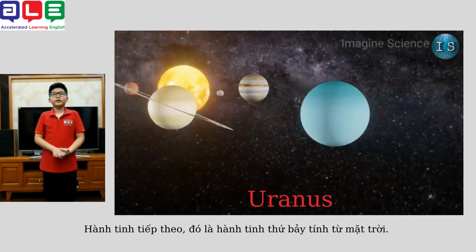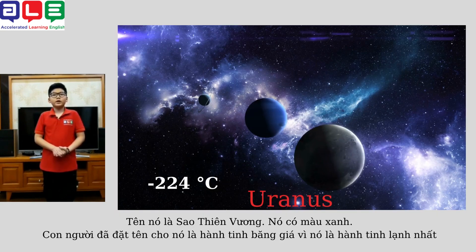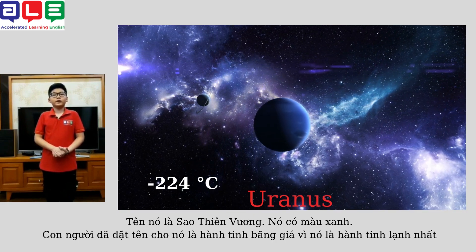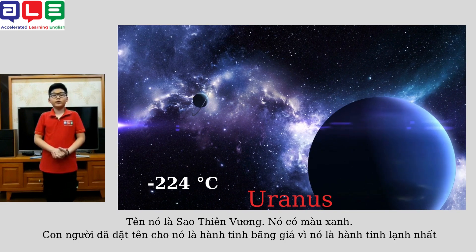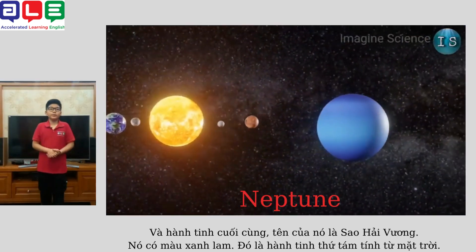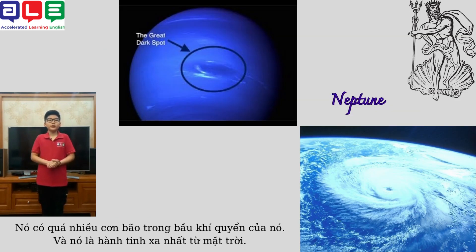The next planet is the seventh planet from the sun. Its name is Uranus. It's blue in color. The eighth planet from the sun has too many storms in its atmosphere.